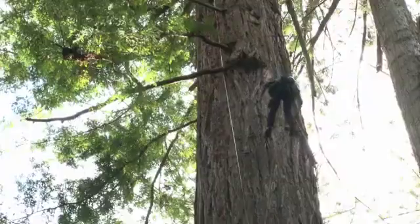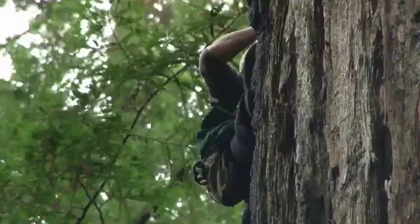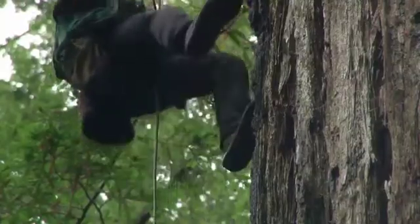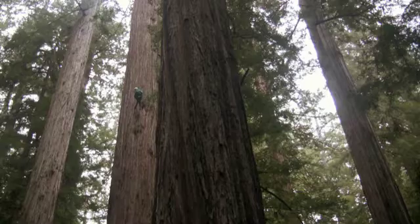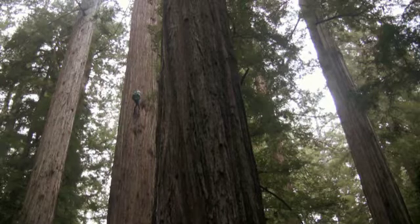We have 175 redwoods now in the world that are over 350 feet tall, and every year we remeasure the height. Some years there's a lot of growth and some years there's almost no growth, and sometimes there's dieback and recovery. We're trying to get a handle on what are the limits to how tall they can get, but also how vulnerable the tallest trees are to climate change.